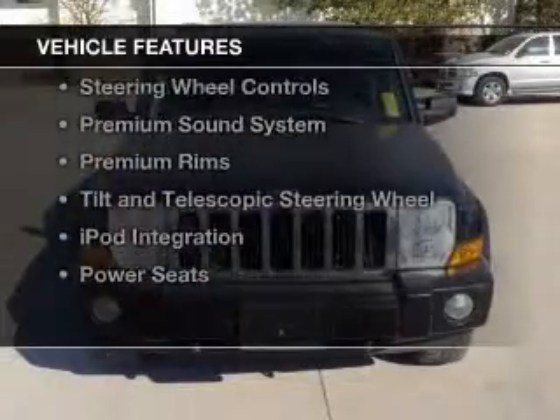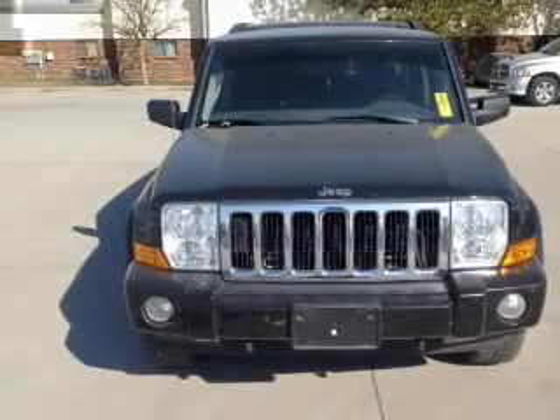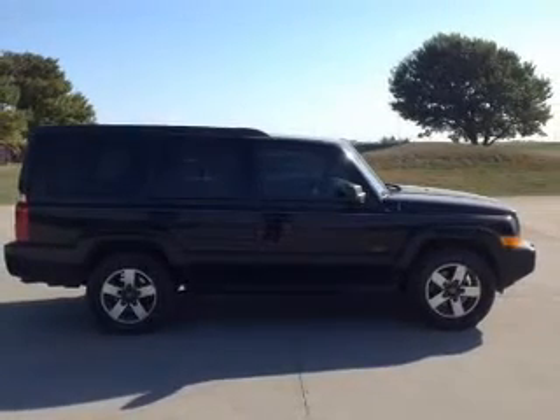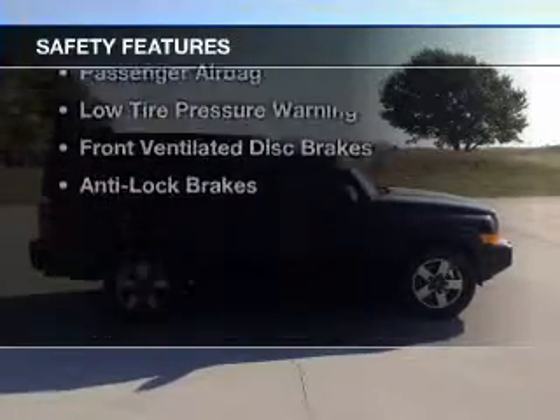The features include a power sunroof, Bluetooth connectivity, Sirius XM satellite radio, digital audio input, steering wheel controls, a premium sound system, premium rims, a tilt and telescopic steering wheel, iPod integration, and power seats.